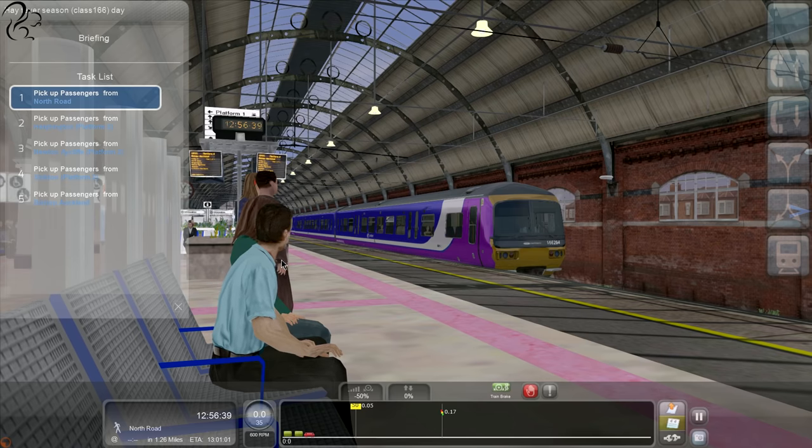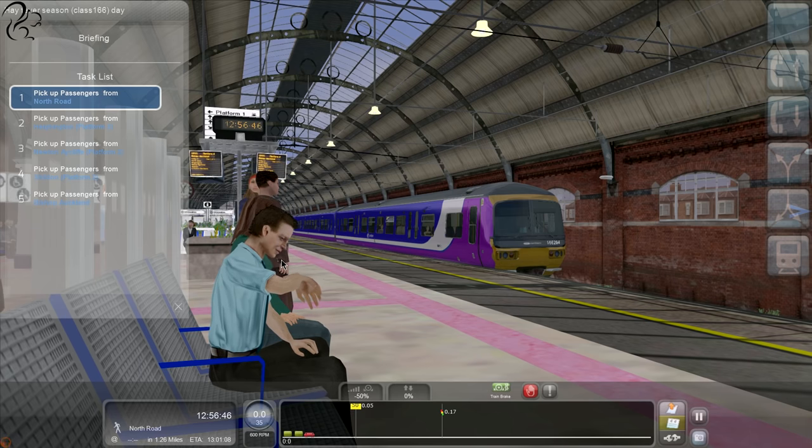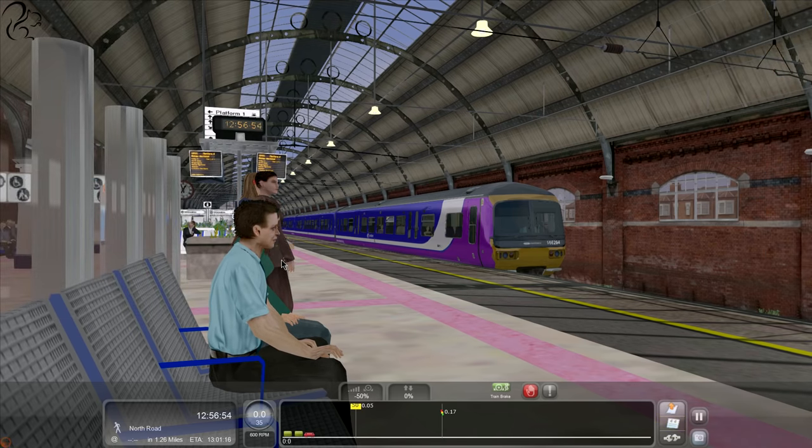This is part of the East Coast Main Line - Darlington to Bishop Auckland. This scenario comes with passenger services, freight operations and steam excursions. A total of 20 scenarios, I believe, in different weather conditions and so on.